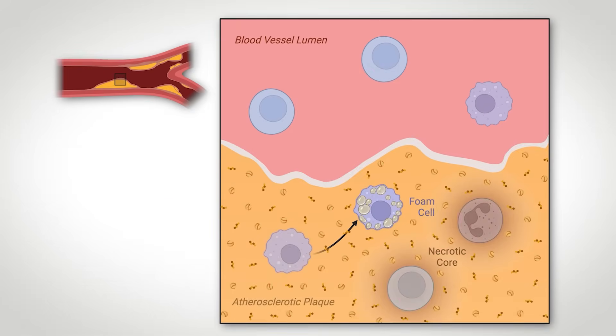Now, these immune cells take up cholesterol-containing particles as well as deal with cholesterol molecules directly, but can get overburdened and die off inside the atheroma. This forms a necrotic core that is highly inflammatory as more immune cells are drawn to that region and the plaque continues to grow.